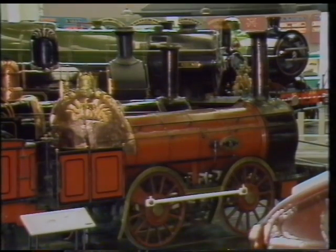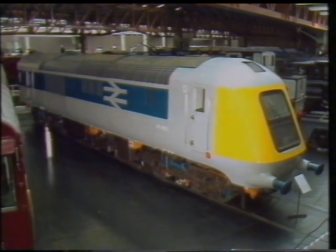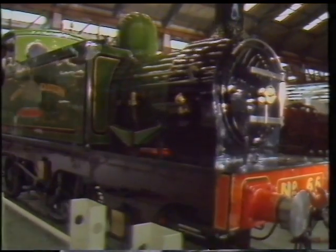The great engines which trace the history of our railways — from this working replica of the first steam locomotive, Stevenson's Rocket, to the prototype of today's high-speed trains — the National Railway Museum traces over 150 years of railway history.